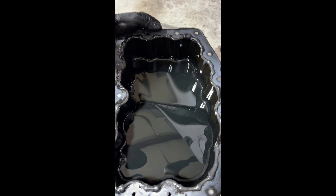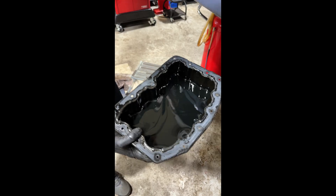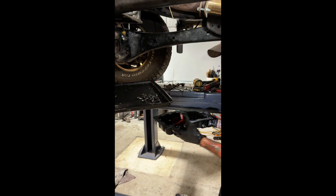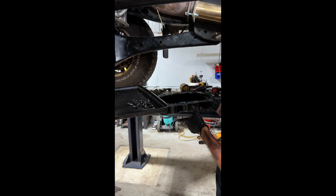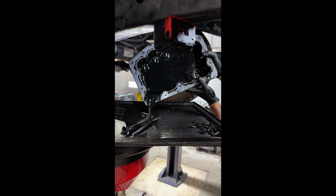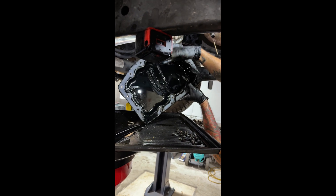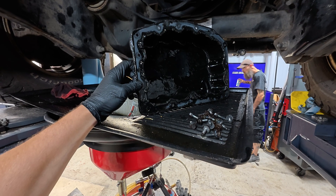It's just oil. Just oil. I guess we should pour it out and see if there's anything stuck in the bottom, just in case anybody has anything to say. That's crazy. Wow, the bottom of that is clean.